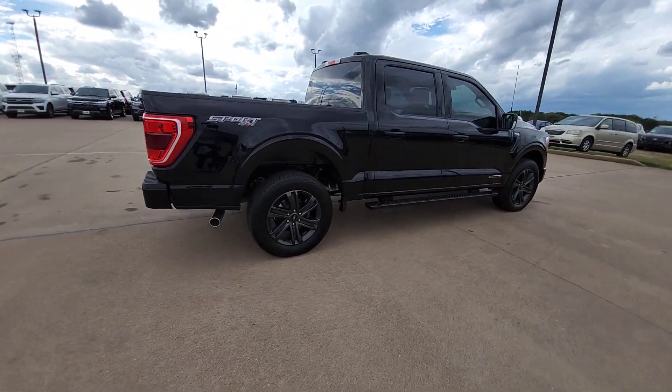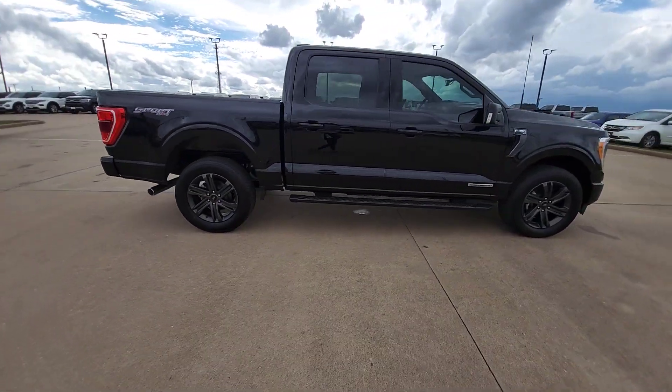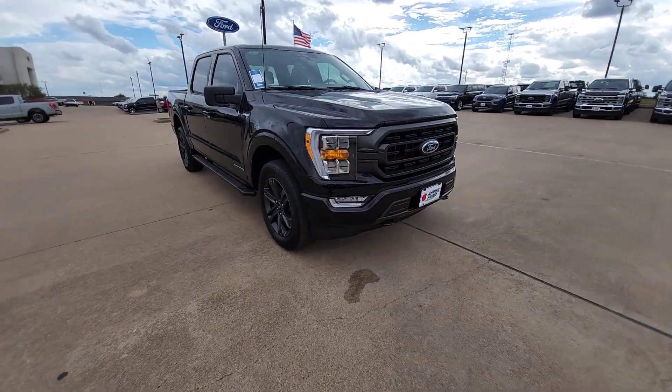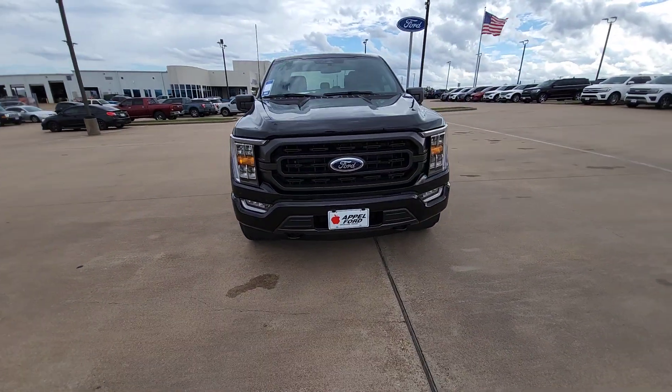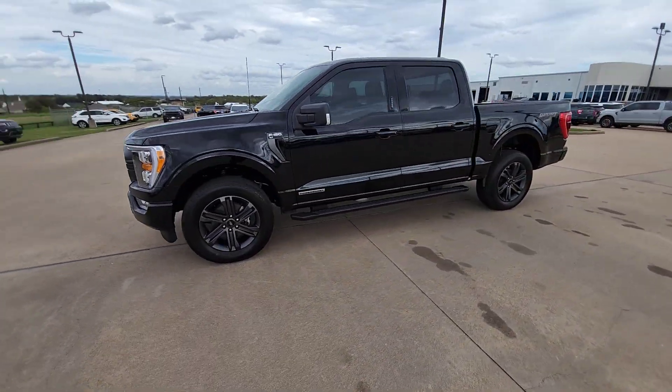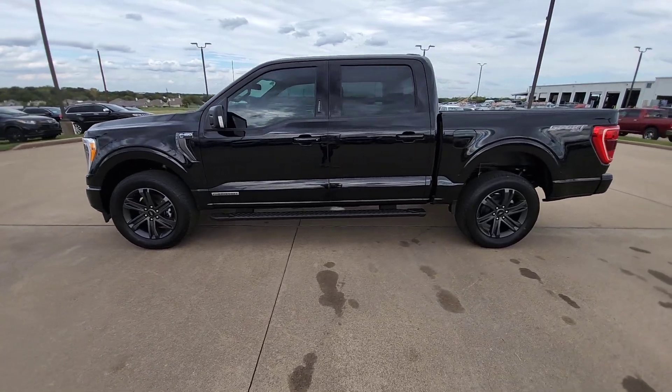Military-grade aluminum alloy and high-strength steel give this full-size pickup the advantage of being both light and strong, so much so that it delivers class-leading towing and payload capabilities. These are just some of the great options this vehicle comes with — wireless Apple CarPlay and/or Android Auto.